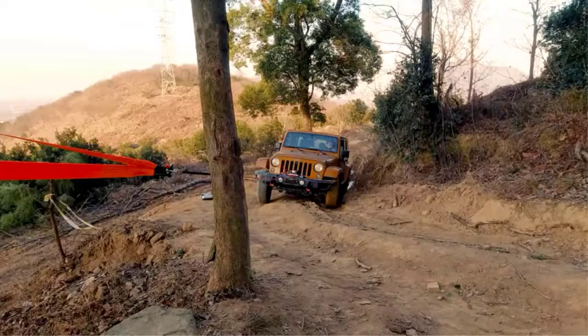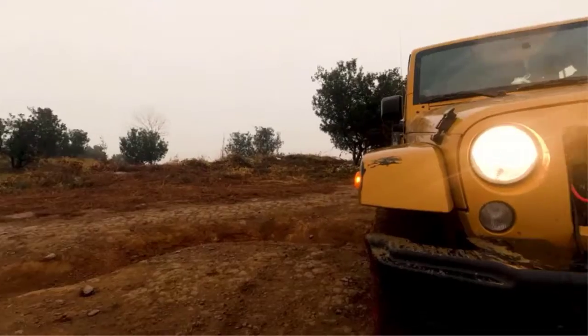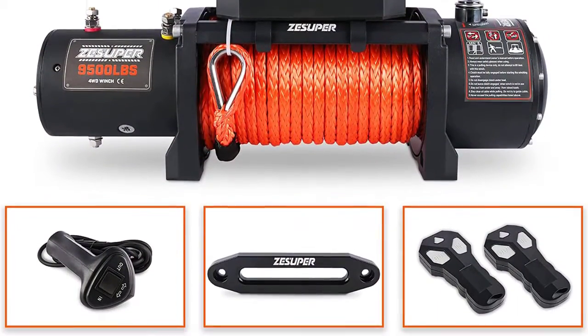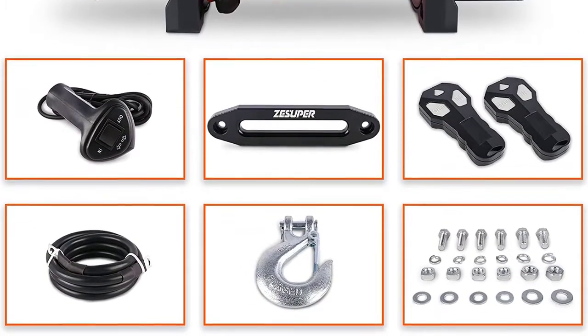Once fully loaded, it operates at a line speed of up to 6.4 feet per minute; under low or no-load conditions, you get a high line speed of 24.6 feet per minute. The winch kit uses an 18-meter long synthetic rope with a 0.35-inch diameter. The included remote control has high sensitivity for faster operation speed, and there is a one-year warranty period from Zesipper.